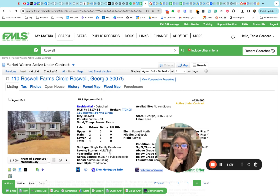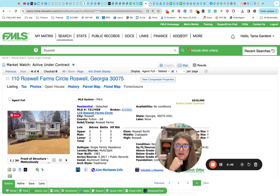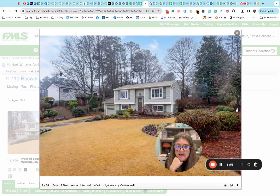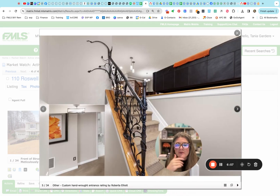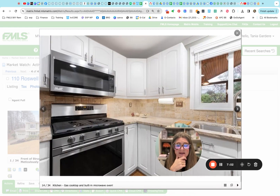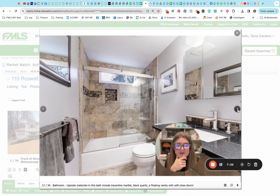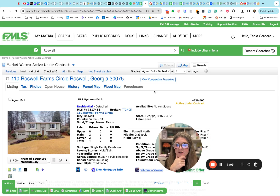Roswell Farm — it's under contract. It only took four days to get it under contract. It's got two bedrooms and one bath on the main, and then in the basement it's got two more bedrooms and a bathroom. I do remember this one with the leaf railing — it's a really neat, very natural setting. So that one went under contract quickly — good for them.